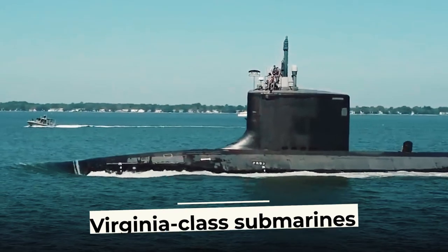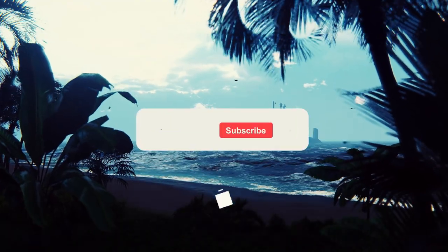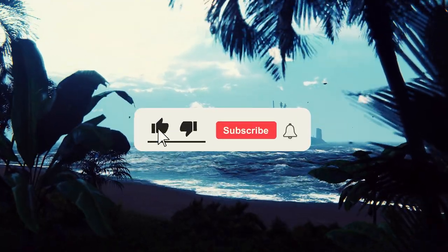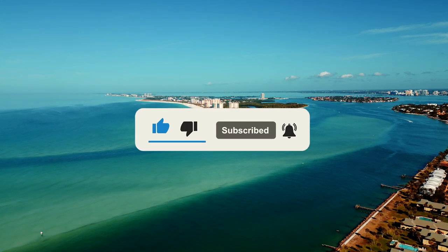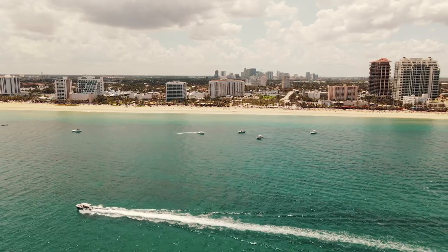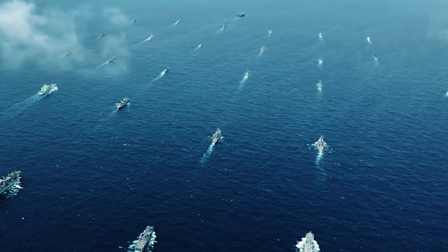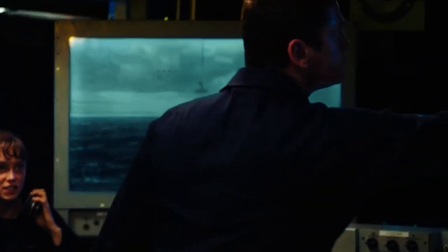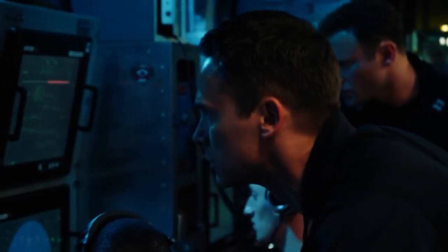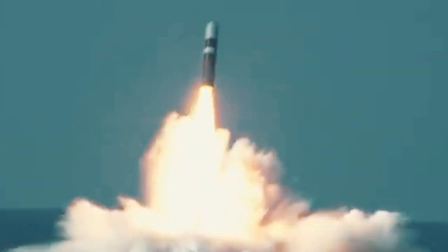Today we are going to analyze Virginia-class submarines. These fourth-generation submarines are designed to conduct independent operations against enemy submarines and surface ships, approaching enemy shores undetected and launching missiles at continental targets hundreds of kilometers deep, including nuclear missiles.